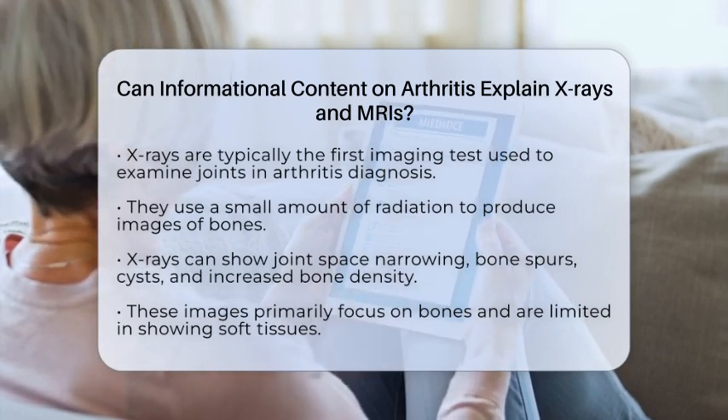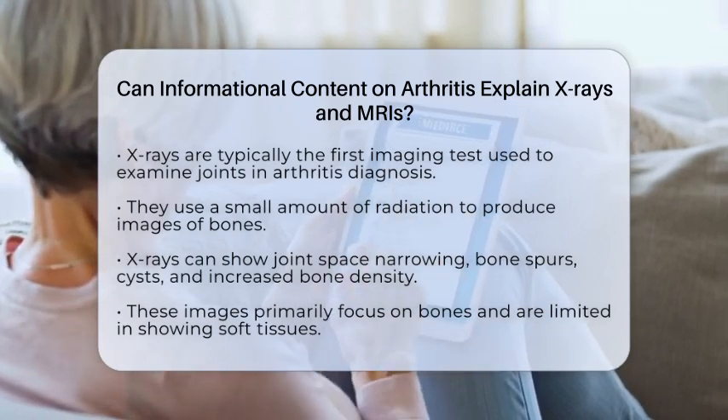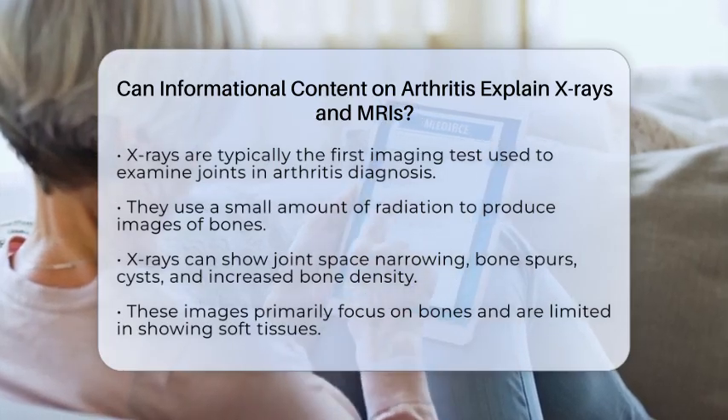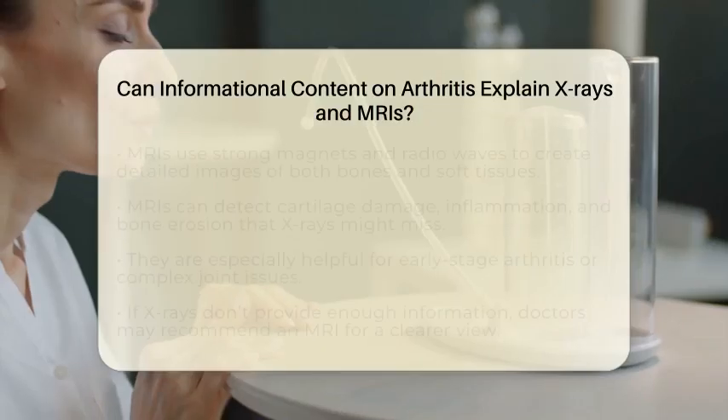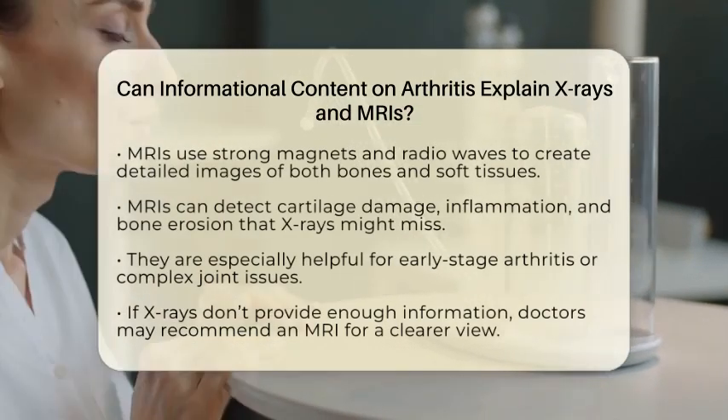X-rays use a small amount of radiation to create pictures of your bones. These images can show if your joint space is narrowing, which means cartilage is wearing down. They can also reveal bone spurs, cysts, or increased bone density — all signs of osteoarthritis.